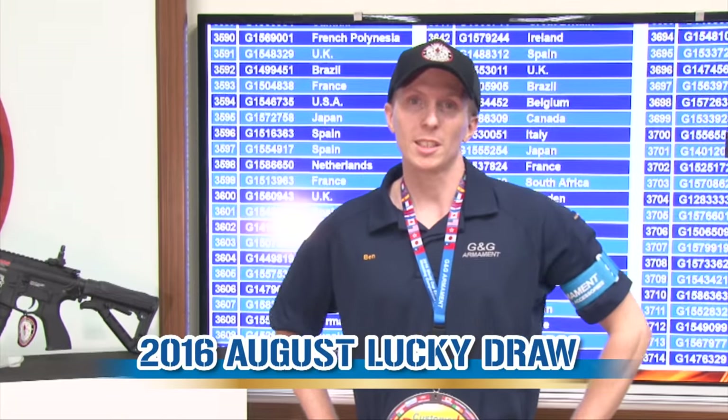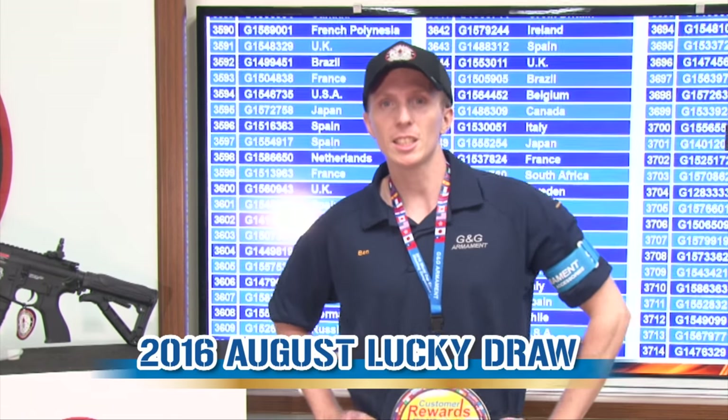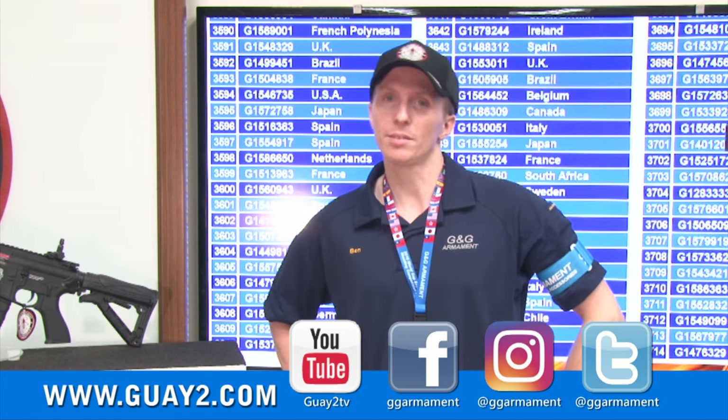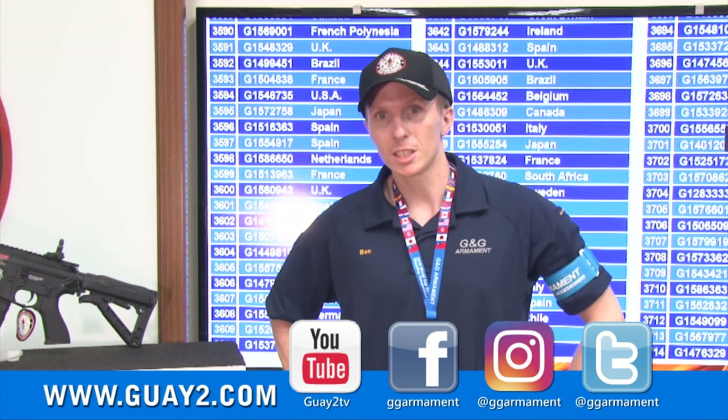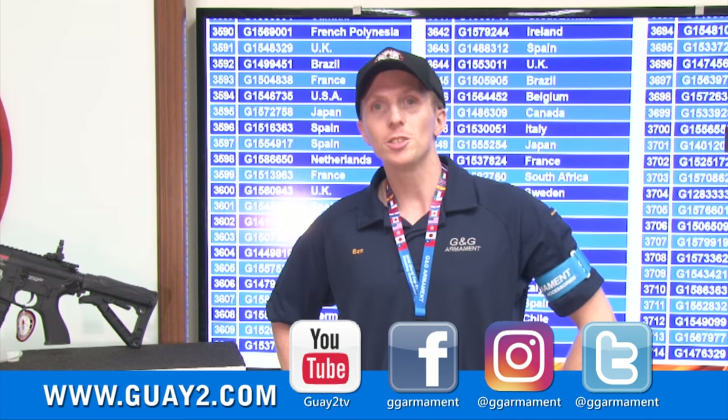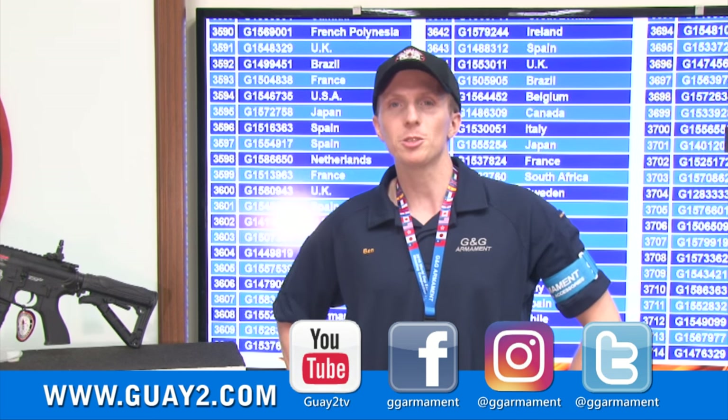Thank you for watching us. Keep following G&G on our website, Twitter, Instagram, and Facebook in different languages. Now it's time to say goodbye — see you for a new episode next month of the Lucky Job. Bye!